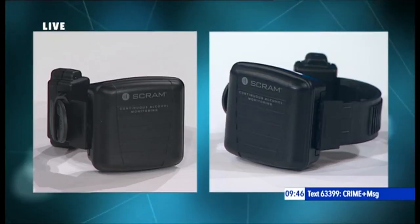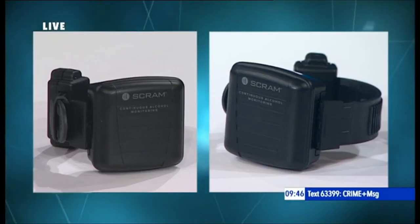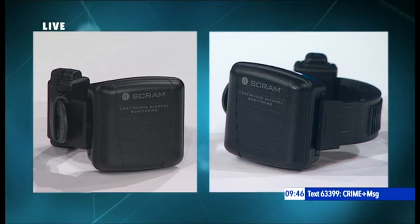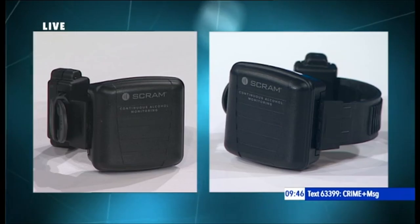Ankle tags are something you may have heard of. They're used to ensure offenders stick to curfews set as part of their sentence, perhaps to stop them going out late at night or travelling to a particular area. But this is an ankle tag with a difference — this is a sobriety ankle tag, and new legislation means that criminals who commit alcohol-related offences may be forced to wear one.